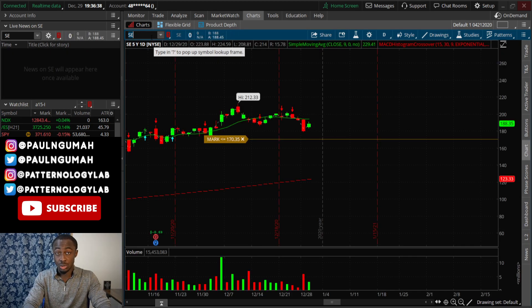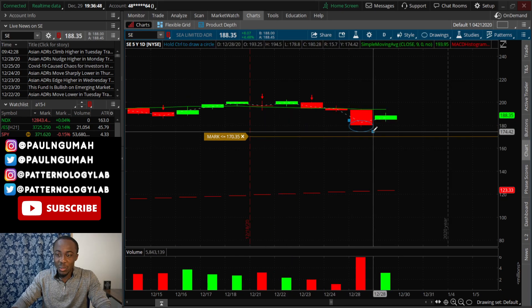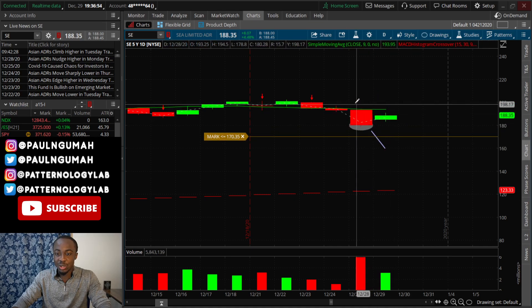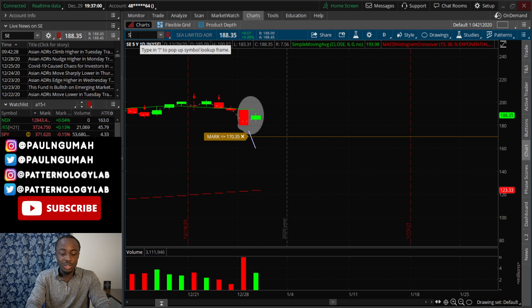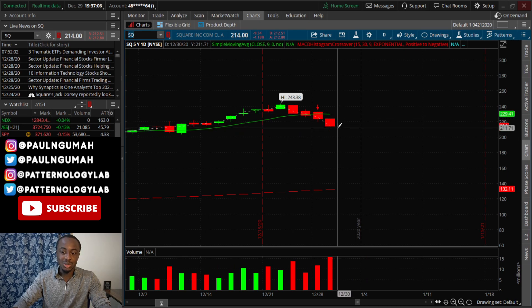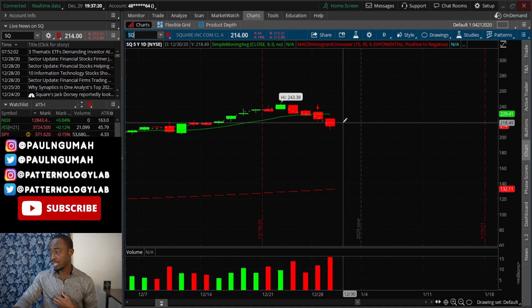Just in case, that way you don't get caught up in a situation like SE — SE trapped a lot of shorts. It looked like a beautiful short, people got in at the bottom around 180 wanting the stock to drop to 160, and then they got trapped in a bullish harami — that's terrible. For those of you in SQ right now, don't be too greedy. If it opens lower and drops to like 204 or 208, there may be a bounce coming right around the corner.